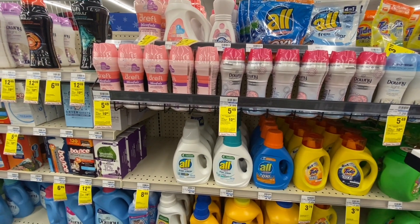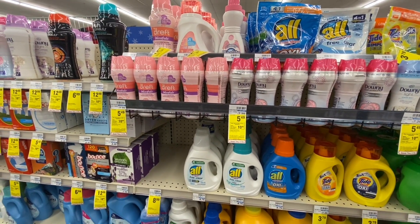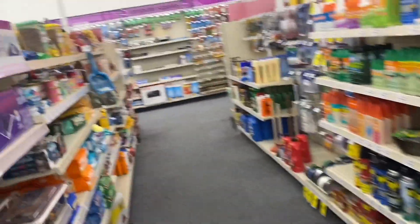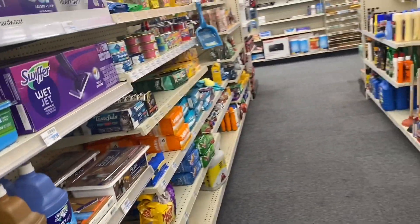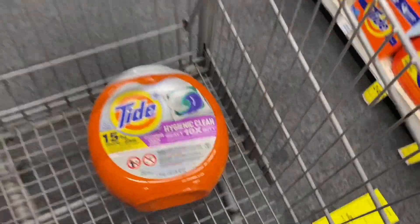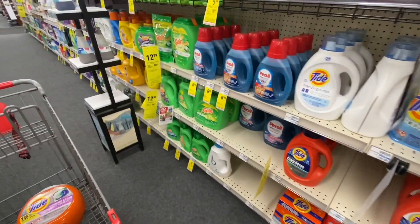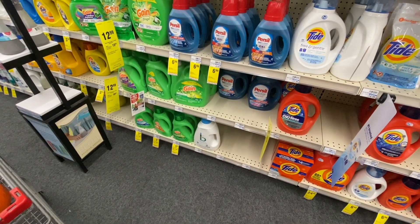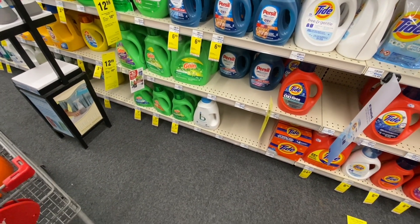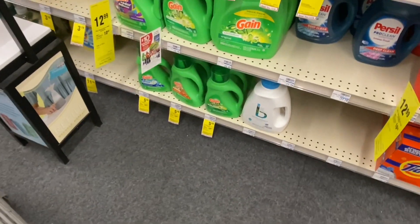Let's start and add the first product. The first product we're going to need is the Tide Pods, priced at $12.99. Don't forget you can add the products that you want — you can change this deal the way that you want it and grab other products you need.